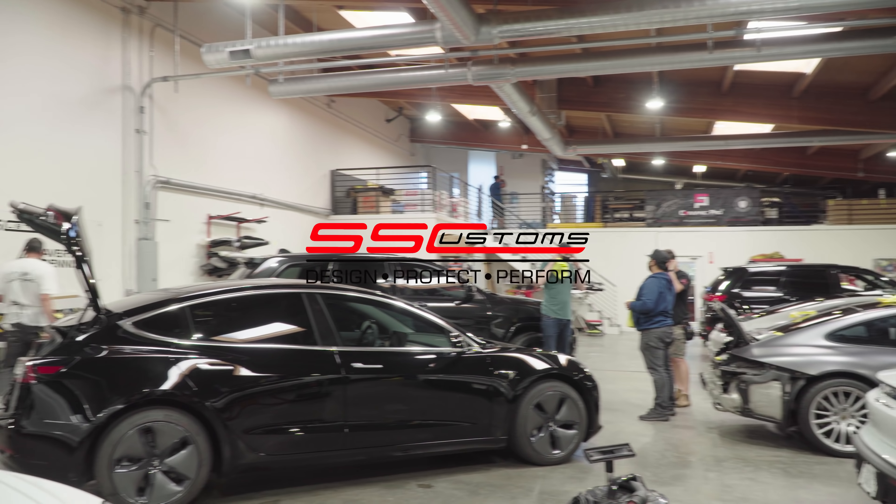Coming over here to this Model 3 — it's just getting window tints and a little bit of paint correction, and then it'll be picking up a little bit later today.